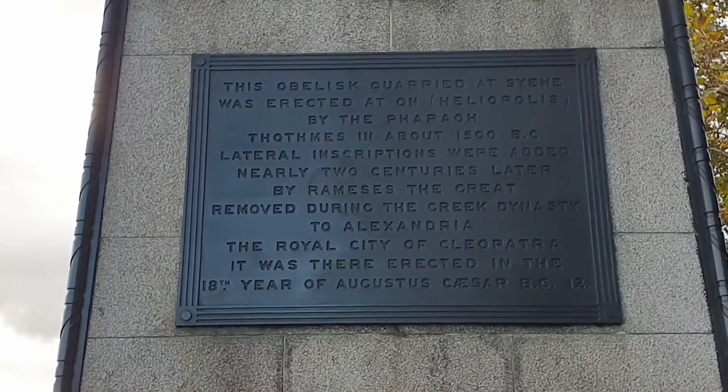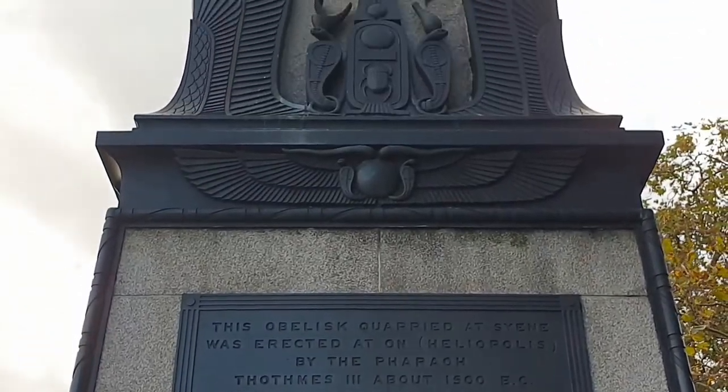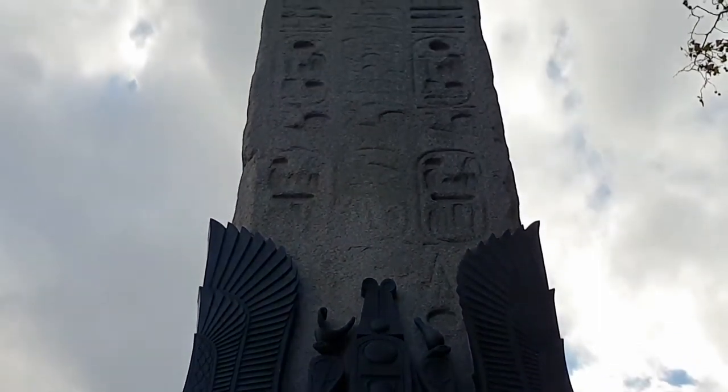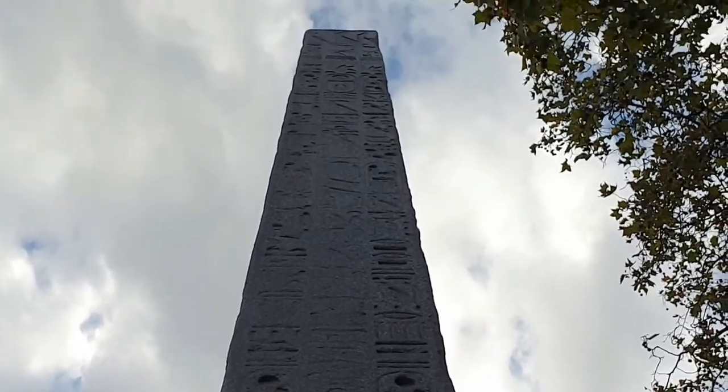When the obelisk was put up here in London in 1878, a time capsule was concealed in the front part of the pedestal. In it are various bits of memorabilia from the day, including photographs, boxes of hair pins, and cigars and various pipes.